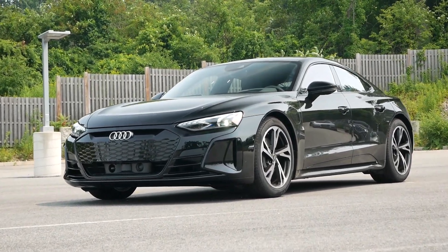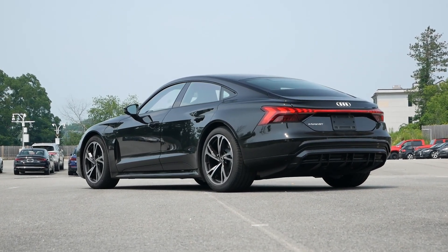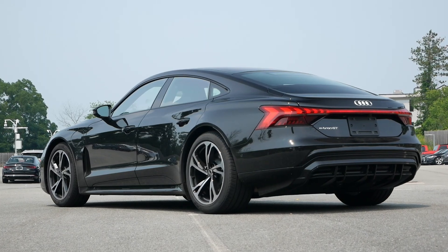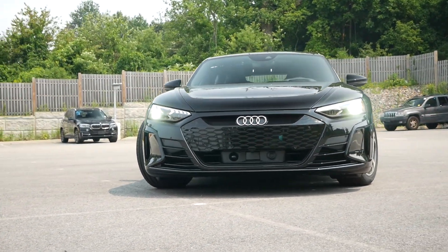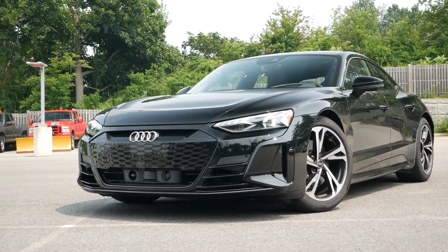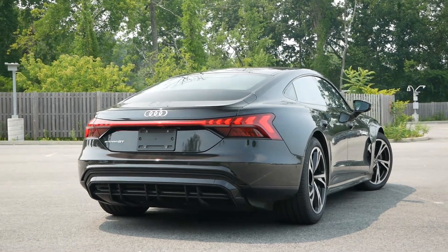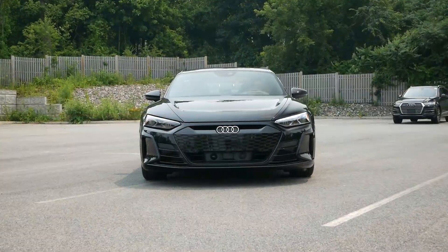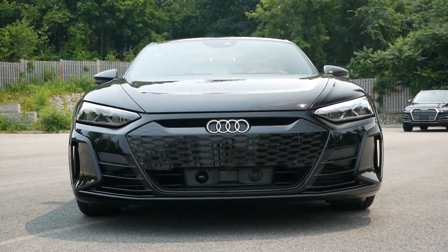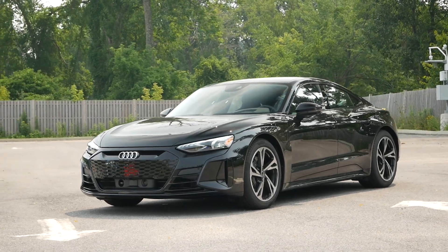The e-tron GT is essentially a Porsche Taycan in Audi clothing, built on the same MSB platform. The two share very similar dimensions, with the GT being marginally longer and wider. While body lines and angles are reminiscent of the Taycan, the front fascia is all Audi — and surprisingly, from straight on, it has design qualities that are almost R8-like, especially with the headlights and air curtains. On the prestige trim, the front grille is blacked out.